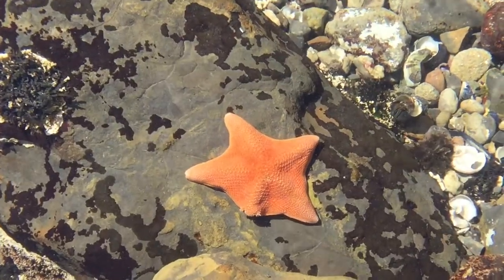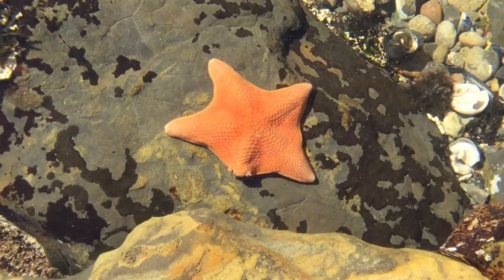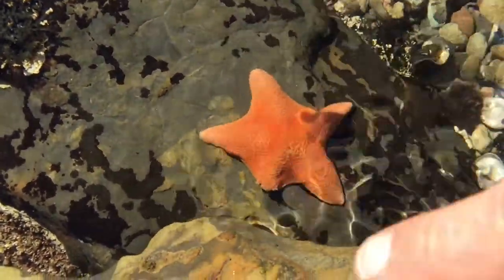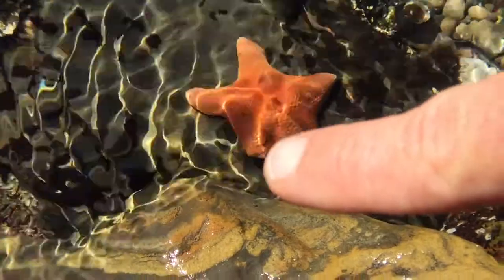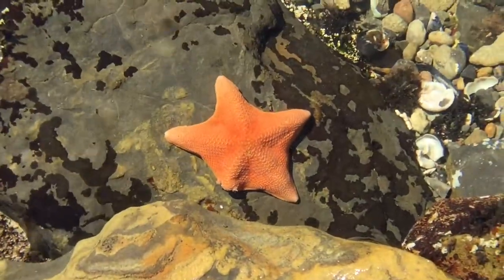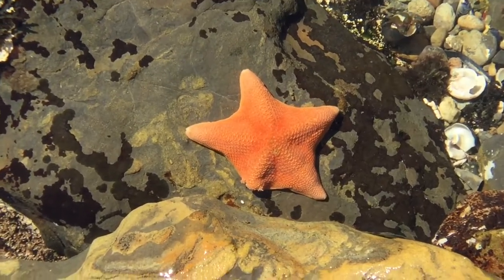Hello and welcome to a Point Lobos State Natural Reserve Intertidal Encounter. Today we come upon the Bat Star. Check this out — that brilliant orange color. You can see its five arms are raised, with one ray looks like it's missing and regenerating. They have the ability to regrow that arm. There's a story there for sure.